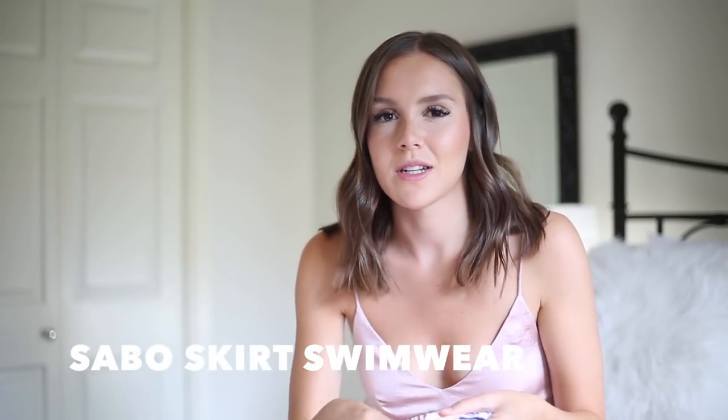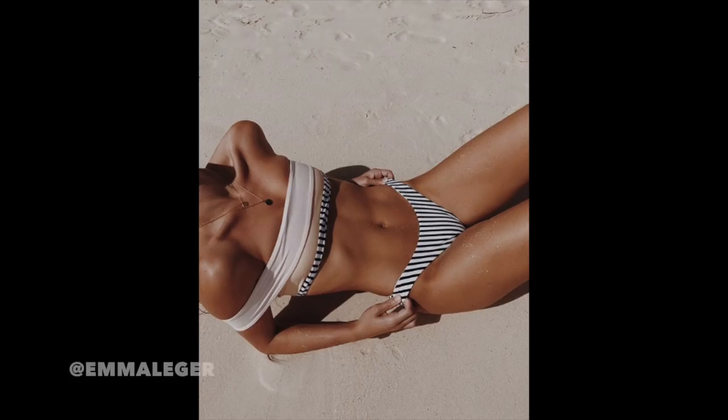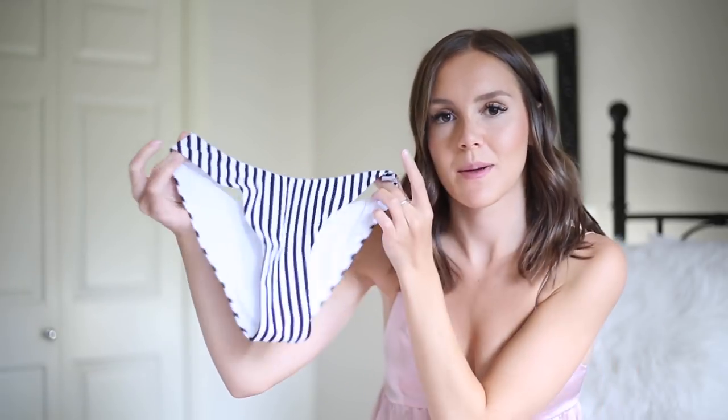The next bikini is by Savo Skirt. If you follow me on Instagram you know I work with them all the time — I love them. They actually carry swimwear and not a lot of people know that, and it's really cute at a great price point. I wore this one in Mexico. It's a one-shoulder strapless bikini top with matching striped bottoms, and these bottoms are honestly the most flattering bottoms I probably own. I'll have it linked below.